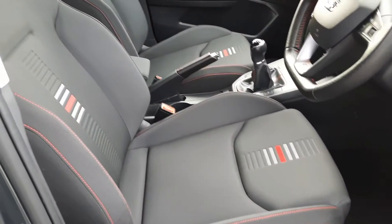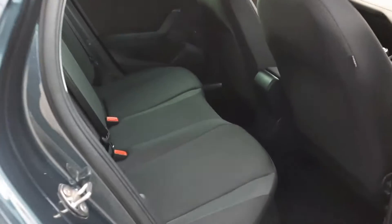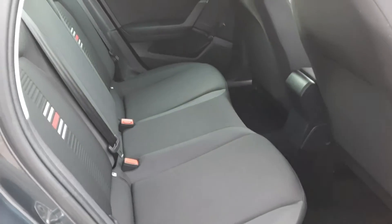Inside, as you can see, we have the black cloth interior with contrasting red stitching. The same black cloth carries through into the rear.